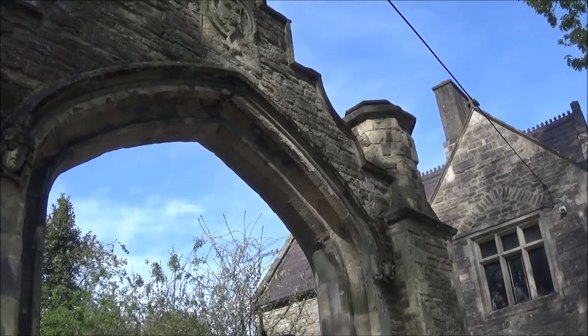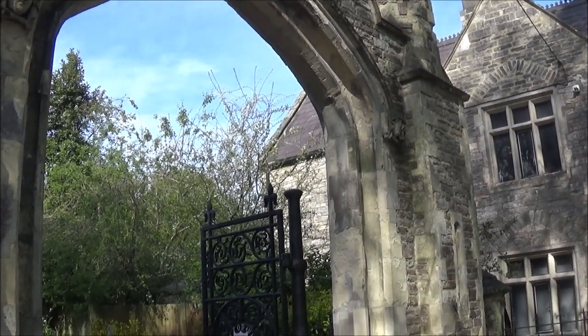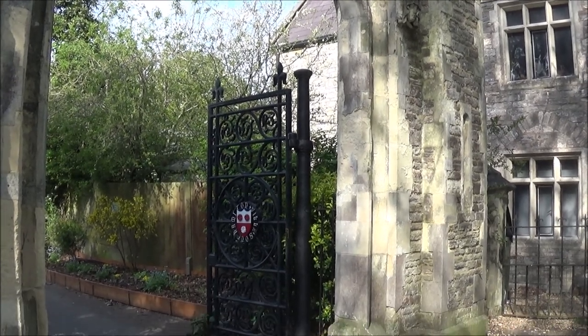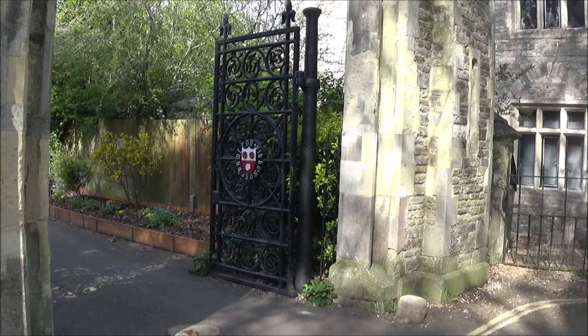The cemetery was opened in 1846. It doesn't matter what denomination you are, there's a place for you here. There are obviously people from the Church of England, there are Jews, Catholics, and there are even dissenters.